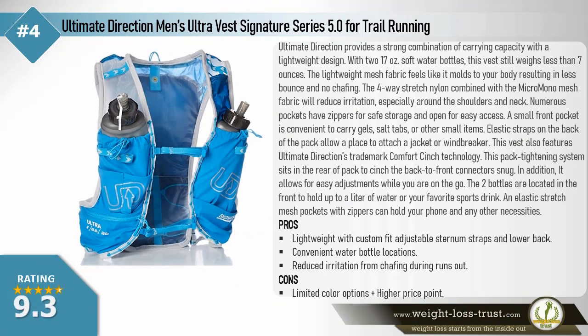Ultimate Direction Men's Ultra Vest Signature Series 5.0 for trail running. Ultimate Direction provides a strong combination of carrying capacity with a lightweight design. With two 17-ounce soft water bottles, this vest still weighs less than 7 ounces. The lightweight mesh fabric molds to your body, resulting in less bounce and no chafing. The four-way stretch nylon combined with micro mono mesh fabric reduces irritation, especially around the shoulders and neck. Numerous pockets have zippers for safe storage, and a small front pocket conveniently carries gels, salt tabs, or other small items.